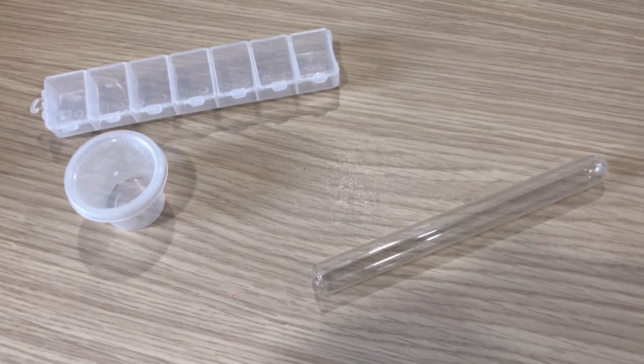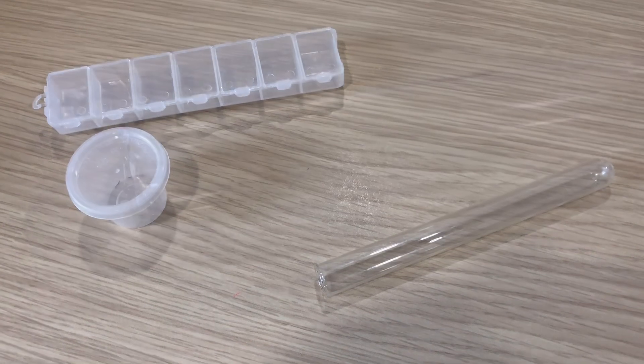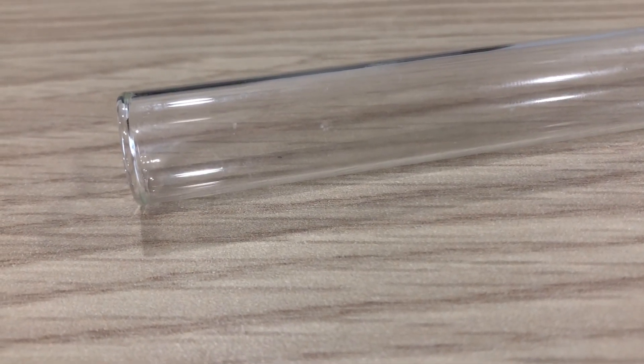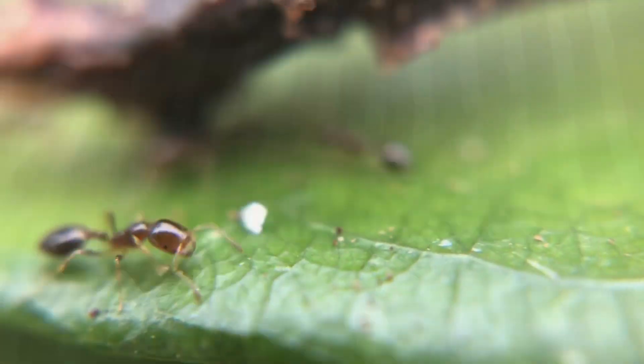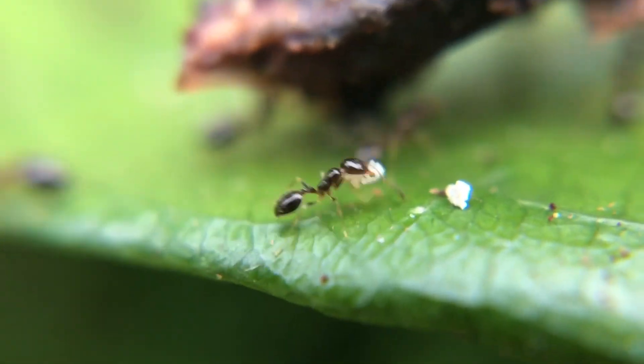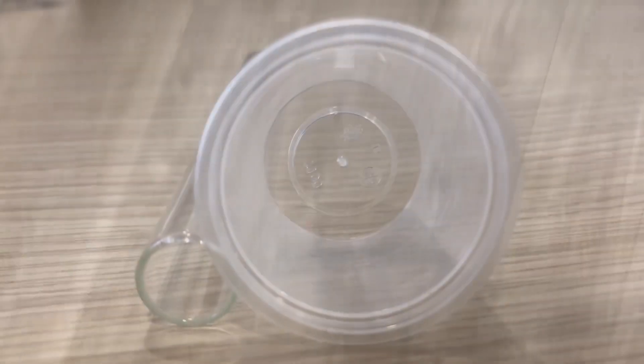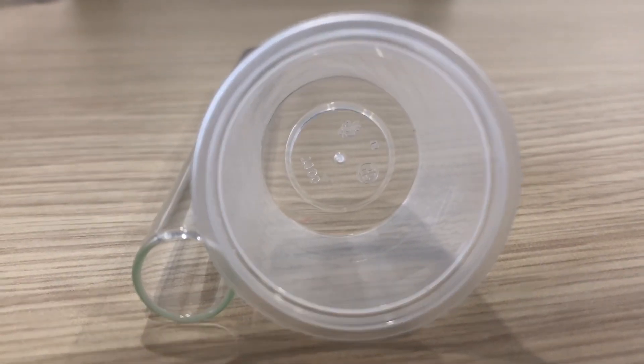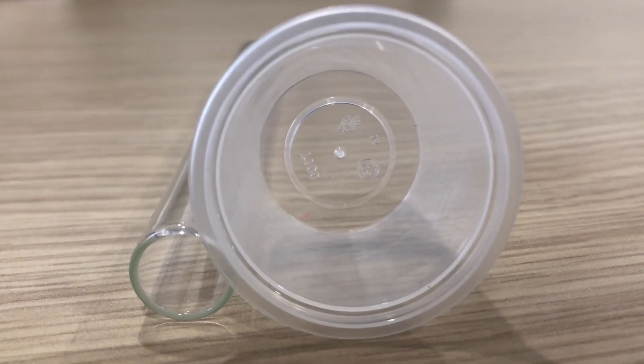You may be wondering why I'm using containers instead of test tubes. I find that most test tubes, especially glass ones, are way too fragile. When hunting, there is a very high chance that you might accidentally drop your container or test tube. A broken test tube not only means your ants might escape, but other people might also accidentally step on the broken glass and injure themselves. Even if you use a plastic test tube, which is less likely to break, it is still less effective than a container due to the small opening.